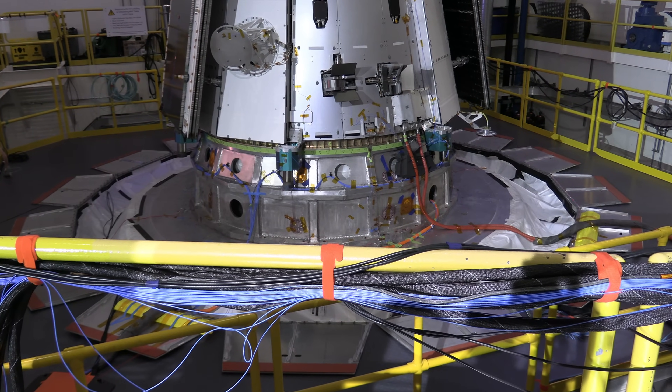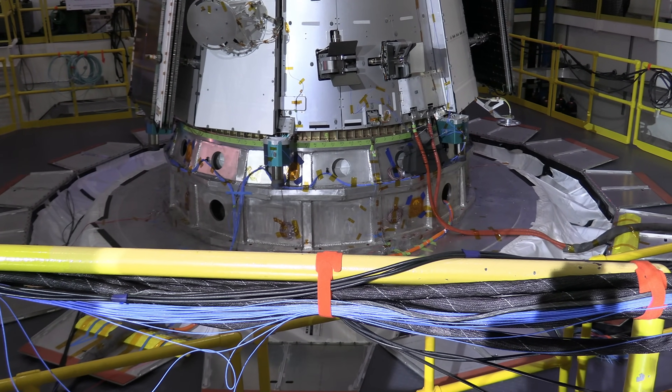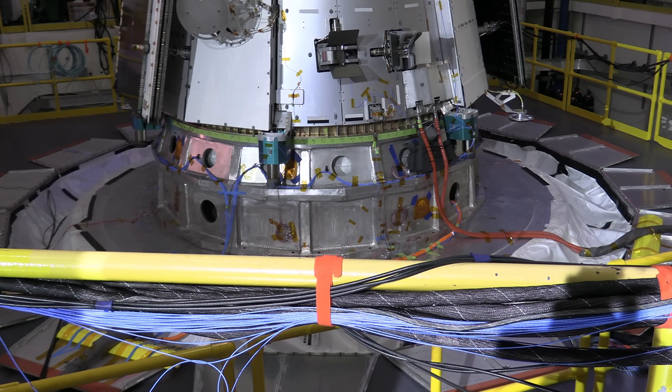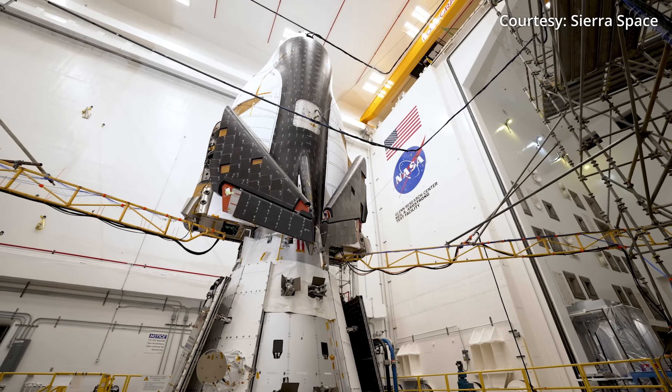Starting in early January, the spacecraft began undergoing shake table testing at the Mechanical Vibration Facility at Armstrong's Space Environments Complex. A Sierra Space spokesperson says the testing should wrap up in just a few days.